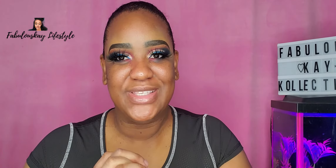Today I'm going to be doing the no-foundation application for the rest of my face, so I'll show you guys how I do that. I'm going to go in with some concealer.